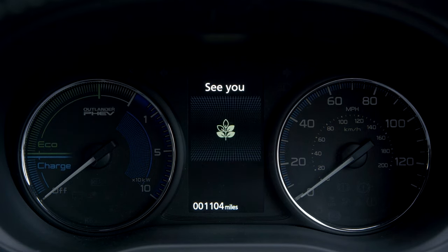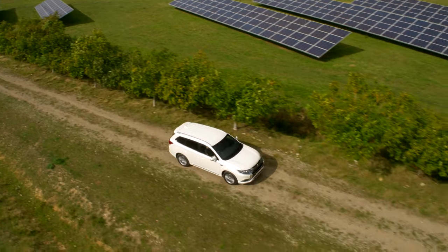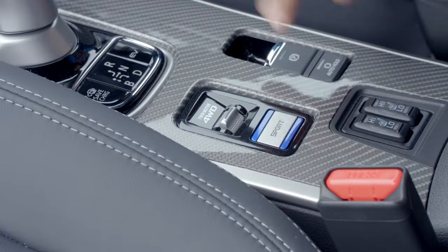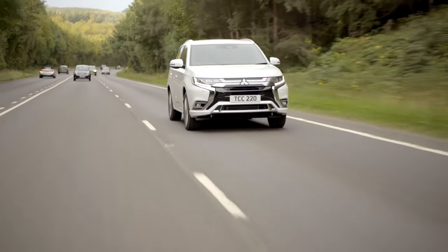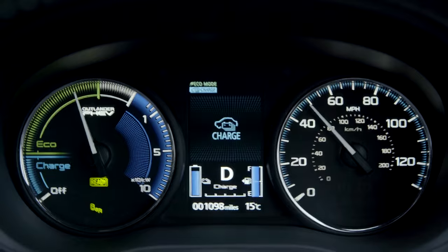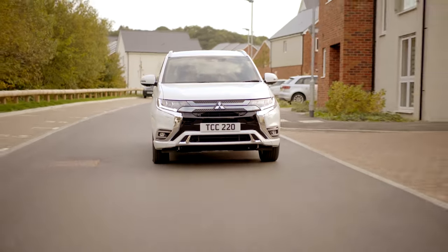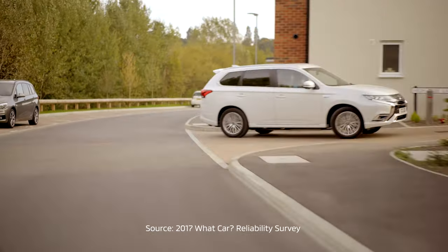With all this technology it's easy to forget that the Outlander PHEV is a proper SUV. In winter you get the comfort of a twin-motor four-wheel drive system with a snow mode to get you out of slippery situations, plus a four-wheel drive lock for when things get really tough. There's also a sport mode — press a button here in the central column and you get that extra power. And since this is a proper SUV, it can tow as well, which is important as we move away from diesel vehicles. If you're towing heavy loads, you can put it into battery charge mode so your battery is constantly topped up from the petrol engine. The Outlander PHEV was recently rated the most reliable large SUV in the UK — so how's that for peace of mind?